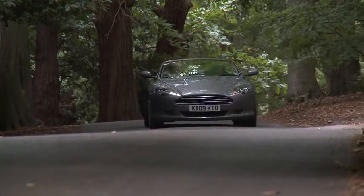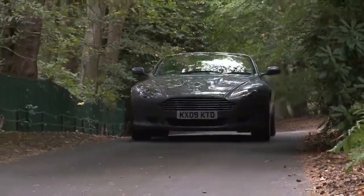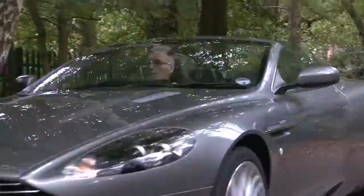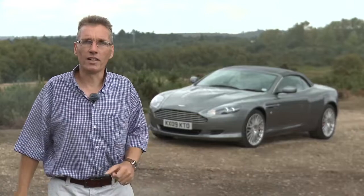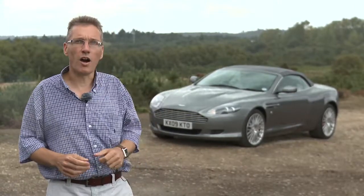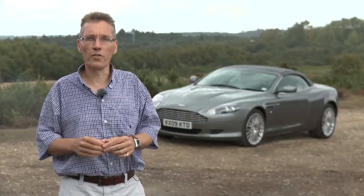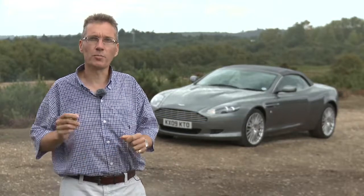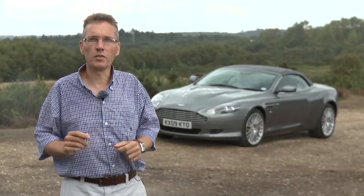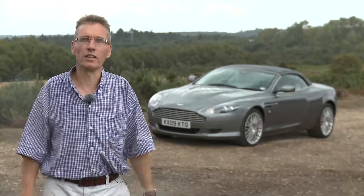Hello and welcome to WhatHiFi.com. Today we've got something a little different for you in the shape of the Aston Martin Beosound DB9 Volante. In case you're worried you've accidentally logged on to WhatCar.com, you haven't. We're interested in this particular car because it's fitted with Bang & Olufsen's optional in-car entertainment system worth £4,650. It's designed specifically for Aston Martin and uses Bang & Olufsen's own ICE power technology, which we'll explain a little later on.